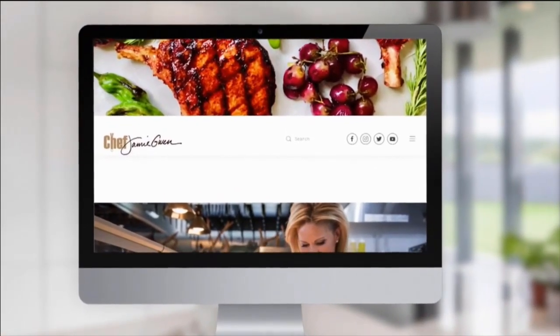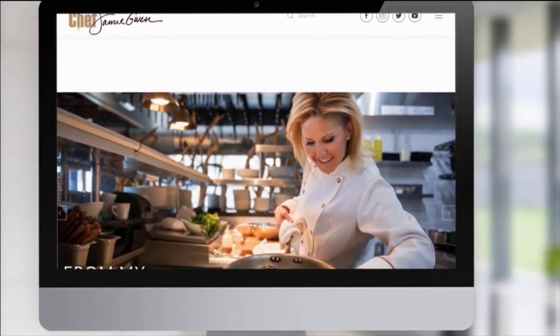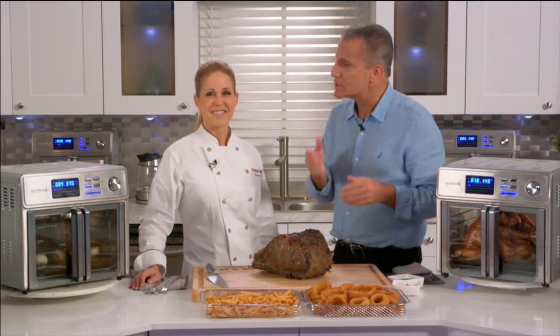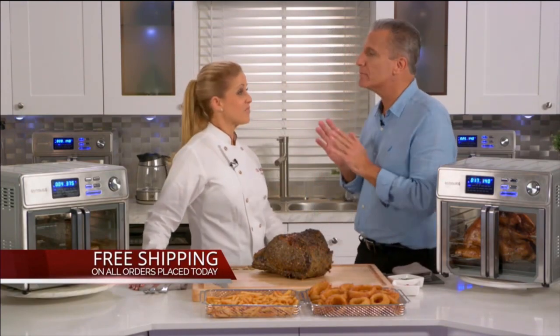Today's show has a very special celebrity, Chef Jamie Gwynn. Now let's join your host, lifestyle expert Steve Harkey. Hi everyone — if you love to eat, you have found the right place. We are cooking up so many favorites. I wish you could smell the aroma in here; it is making me so hungry.